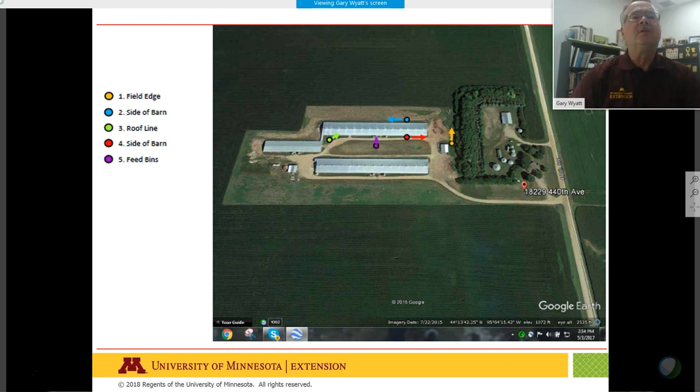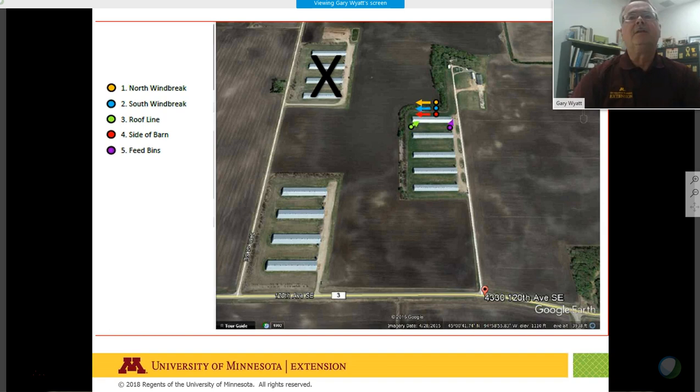We have five trail cameras at each site to evaluate animals and wild waterfowl coming onto the farms. Cameras are placed at various locations: the field edge, side of the barn, roof line, and feed bins. Here are some of our farms mapped out from Google Earth showing the positions of those trail cams.